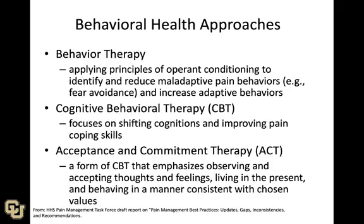Let's start with behavioral approaches. These are psychological treatment approaches like behavior therapy, where we apply principles of operant conditioning to identify and reduce maladaptive pain behaviors — for example, avoidance — and also to increase adaptive behaviors.